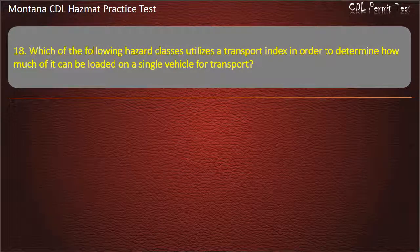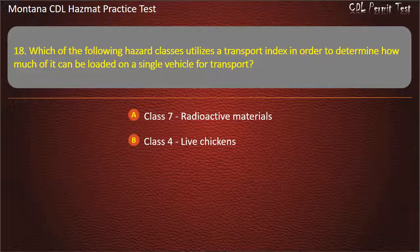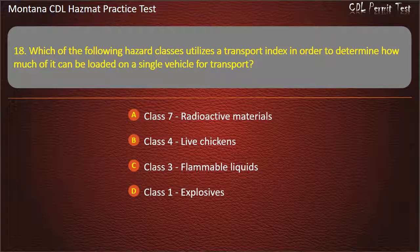Question 18. Which of the following hazard classes utilizes a transport index in order to determine how much of it can be loaded on a single vehicle for transport? Class 7, Radioactive Materials; Class 4, Live Chickens; Class 3, Flammable Liquids; or Class 1, Explosives. Answer: Class 7, Radioactive Materials.